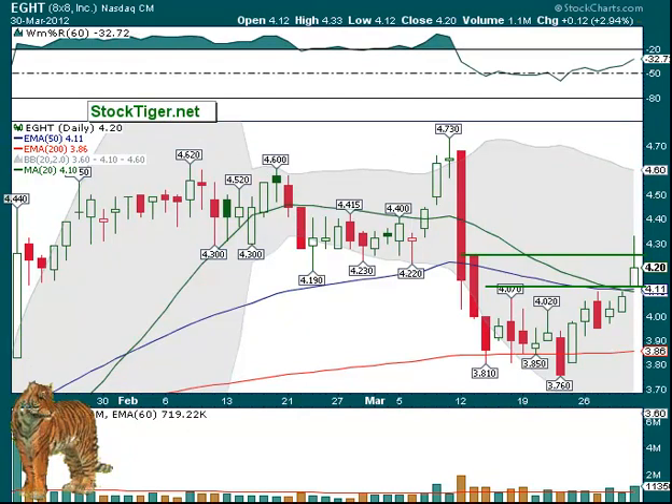8x8 moved up over its 20-day EMA, and you'll note that it's trying to get that 20-day back over the 50. At the moment the 20-day is at $4.10 and the 50-day is at $4.11, so if that just moves up one or two pennies it'll be over it, and that's the right situation. It did have increased volume on Friday, though it lost some of its gains. If it can get back over $4.25 where we have the line, maybe we'll be in shape to move on up higher.